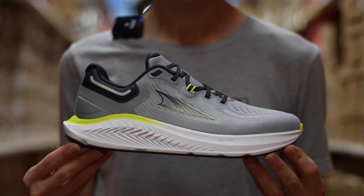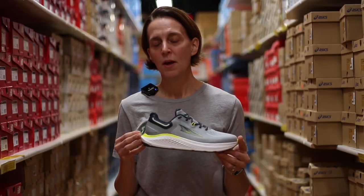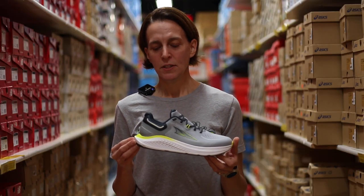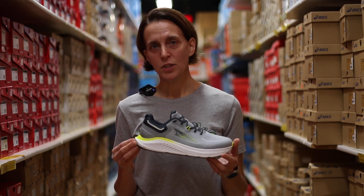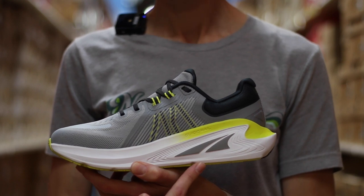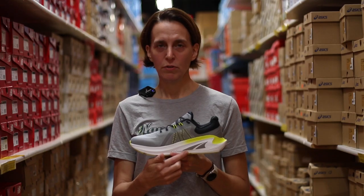The midsole of the shoe is made of Altra Ego Max foam, super plush and soft. The shoe is in Altra's support line, so you will see along the medial side a guide rail system that provides support when needed but won't overcorrect.